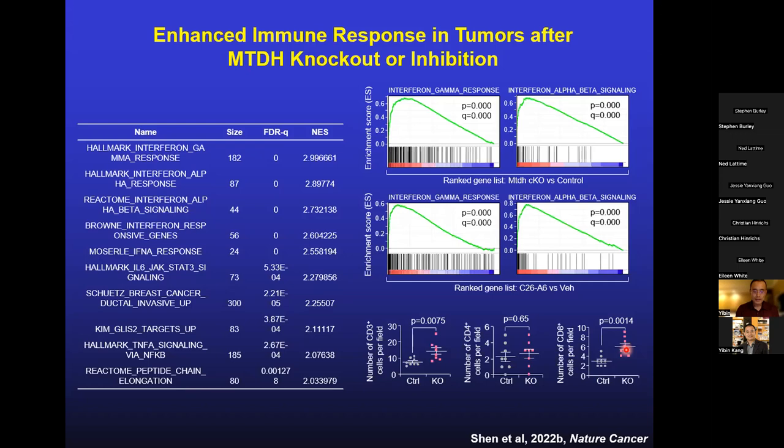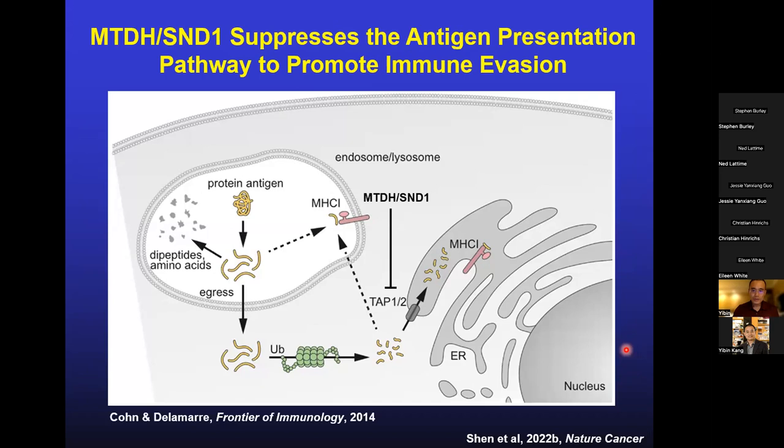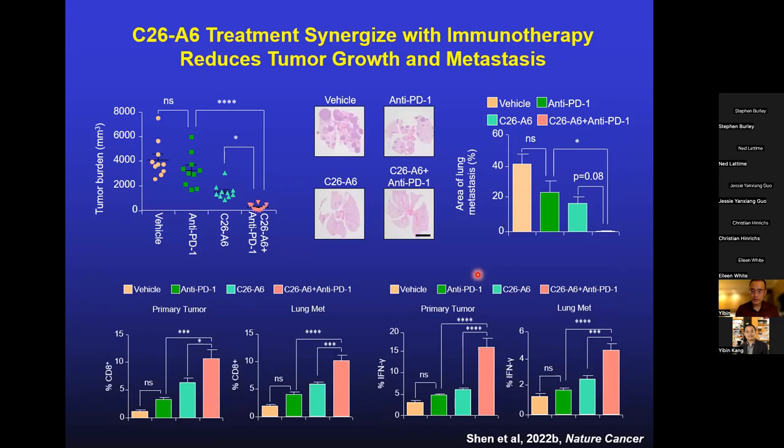In a study published earlier this year, we showed the forward mechanism: the MTDH-SND1 complex binds to a number of RNAs in the cytoplasm, including mRNAs encoding important components for antigen presentation in tumor cells. Using the compound to block this complex restores antigen presentation and increases immune response activation. However, many T cells become exhausted due to mechanisms such as increased PD-1 and PD-L1 expression in tumors. So we reasoned that using C26A6 to activate T cell infiltration and then anti-PD-1 to keep them active would yield synergistic immunotherapy benefit — essentially turning an immunologically cold tumor into an immunoreactive hot tumor.